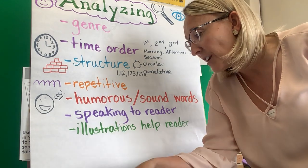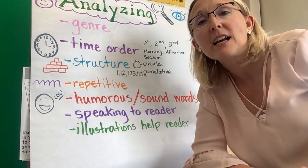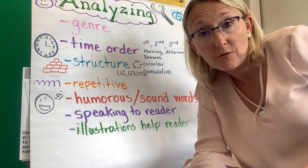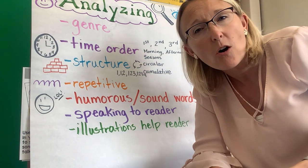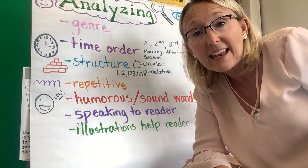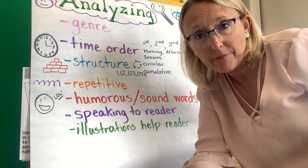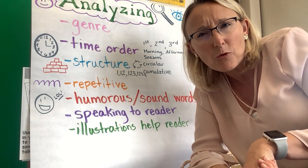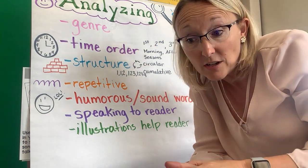Today we're going to talk about how illustrations help the reader. This is a question I ask you guys all the time — I ask you how the illustrations or the pictures helped you, in reading Zooms after we read a story. When we do reading tests at the end of a book, I almost always ask how did the illustrations help you? So I'm going to show you how illustrations help you so you can answer those types of questions better and be better at analyzing how illustrations are helping you.